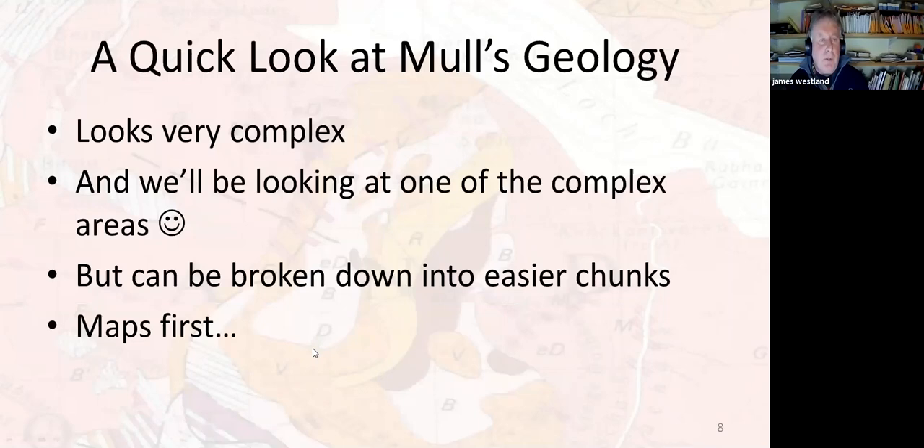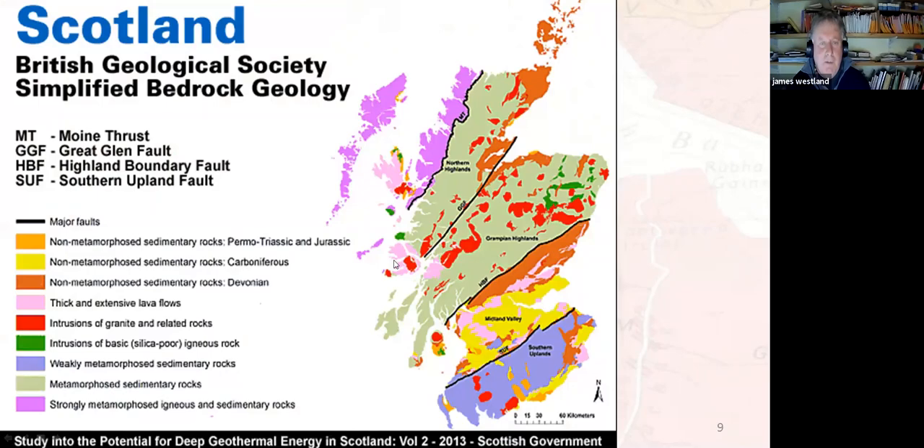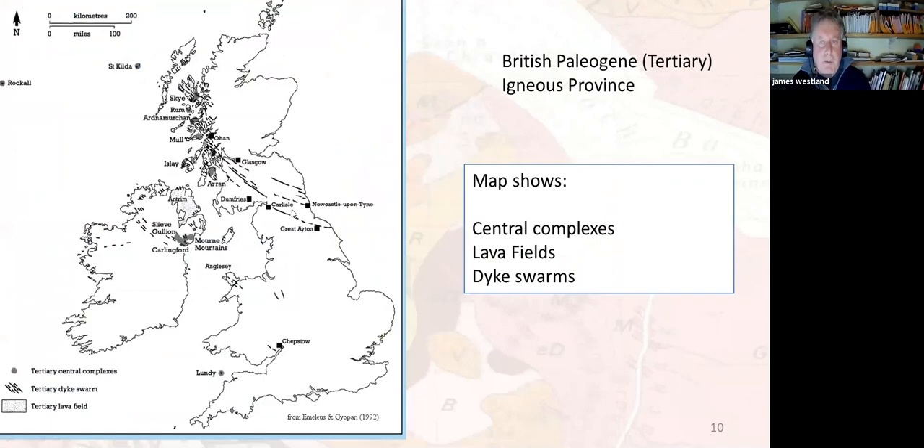Mull's geology looks very complex when you look at the map, but we can break it down into easier chunks. Mull is off the west coast of Scotland and is part of what's called the British Paleogene Igneous Province — used to be called Tertiary. This shows the various centres: Rum, Skye, St Kilda, Mull, Arran, Northern Ireland, even Lundy Island in the Bristol Channel. These were all associated with volcanic activity about 60 million years ago.